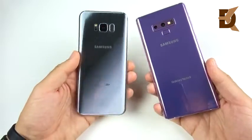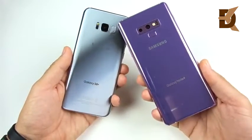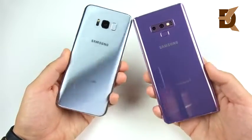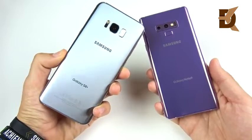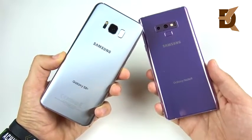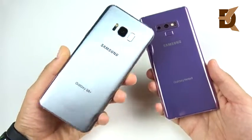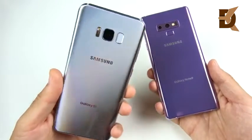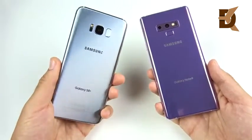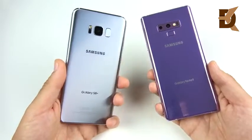Samsung Galaxy S8 Plus versus the Galaxy Note 9 speed test. This is an interesting comparison because a lot of you might have got a Galaxy S8 Plus a very long time ago — almost two years. Going on when the S10 drops, this phone will be two years around that age, so this one is definitely due for an upgrade if you're into upgrading your phone rather frequently.